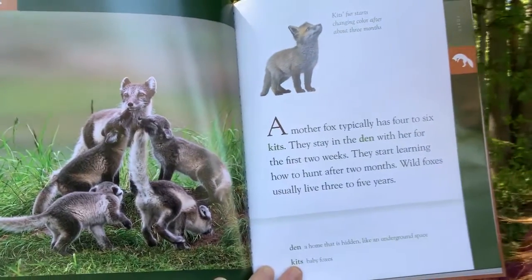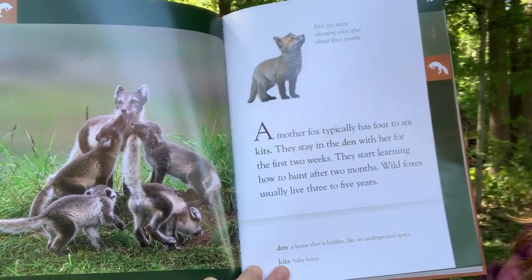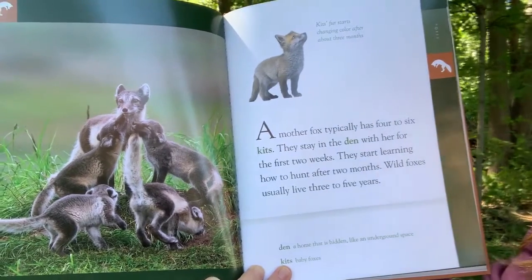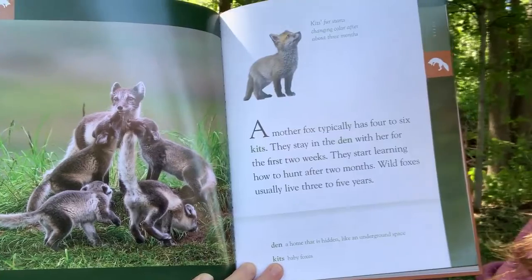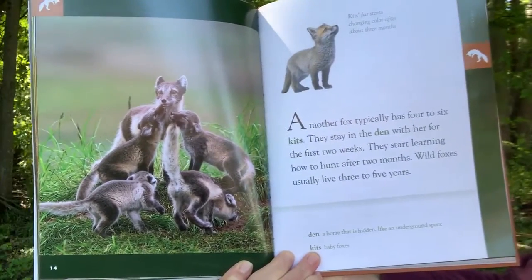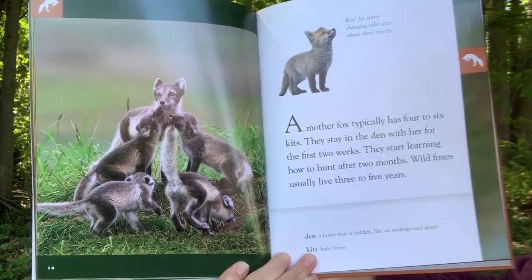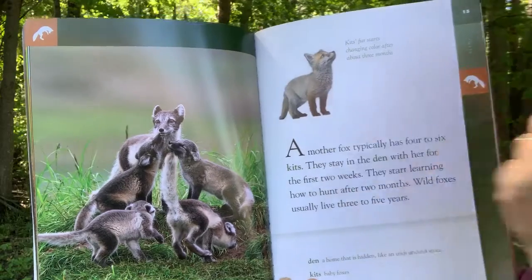A mother fox typically has 4 to 6 kits. They stay in the den with her for the first 2 weeks. They start learning how to hunt after 2 months. Wild foxes usually live 3 to 5 years. Den: a home that is hidden, like an underground space. Kits: baby foxes. Kits' fur starts changing color after about 3 months.